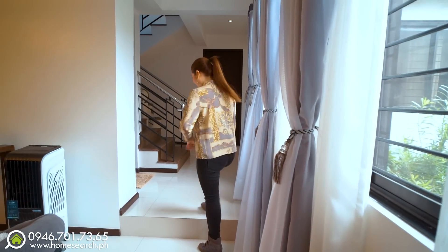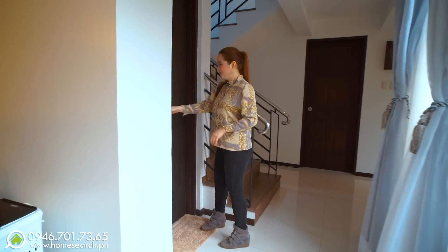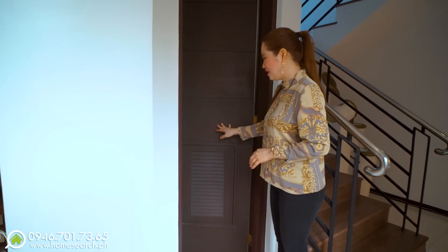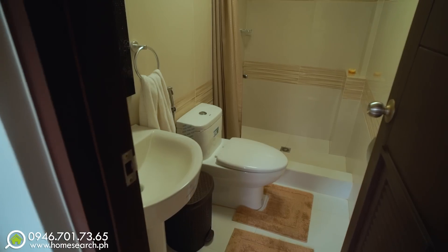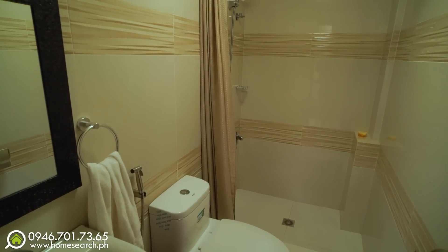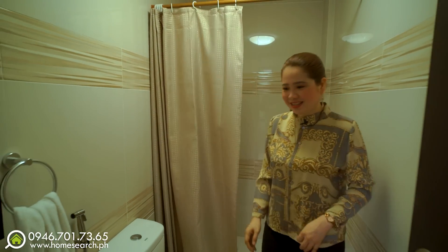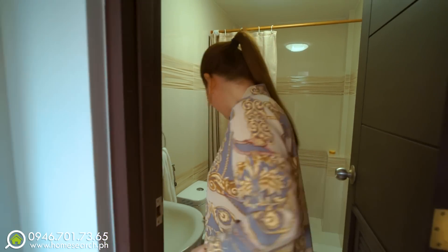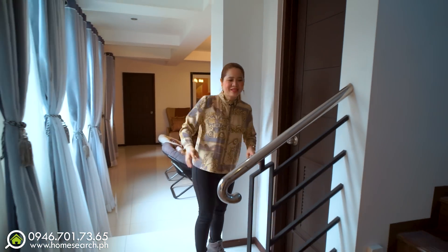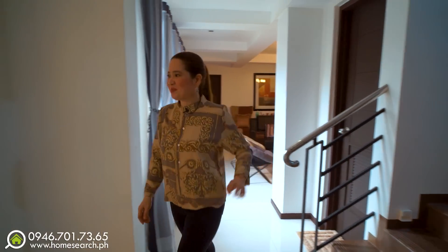With just one step up, there's a bathroom here. The first bedroom I saw is being used as their entertainment room, but you can convert it to a bedroom. This is its bathroom — with a provision for a heater, a water closet, and a sink. The staircase going to the second floor is nearby, but we'll go there later.